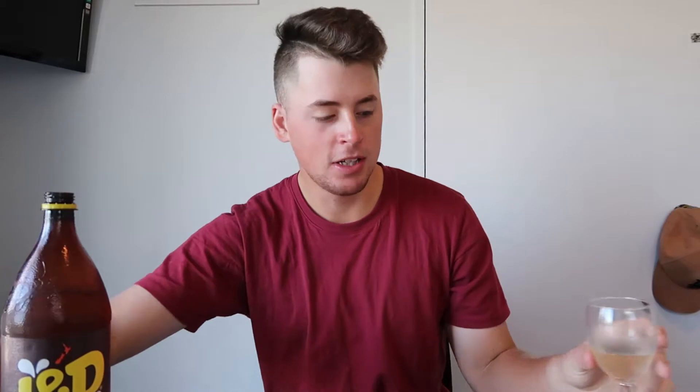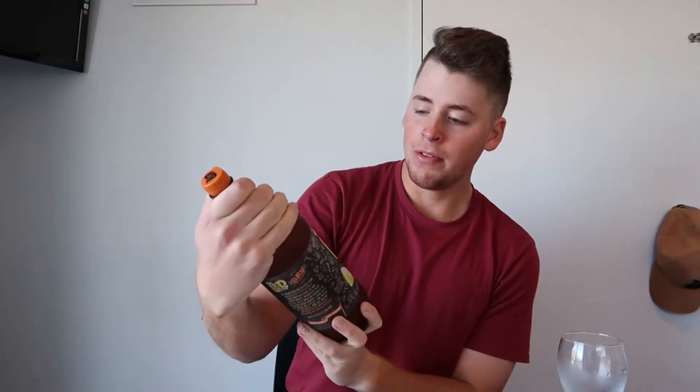It's not as citrusy as I thought — it's more of a Sprite kind of taste. It didn't exceed my expectations. It's not very lemony, it's kind of more like Sprite, and it's not even really refreshing. I'm sorry L&P, it hasn't made the best first impressions. I'd rather have Sprite. Official rating: 5.5.